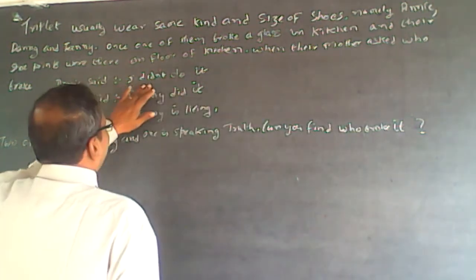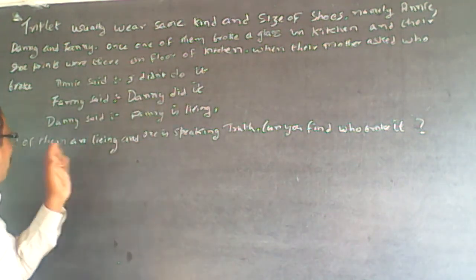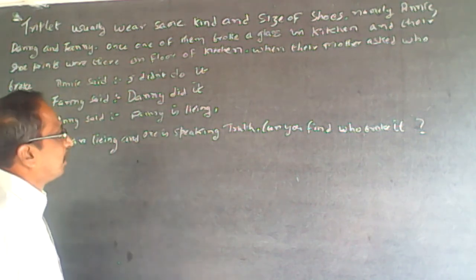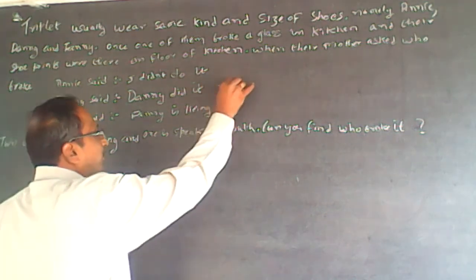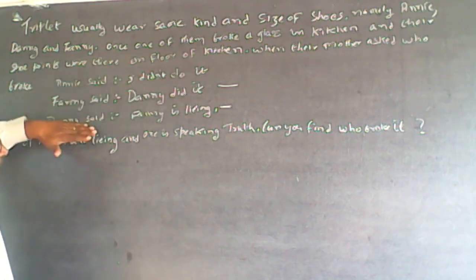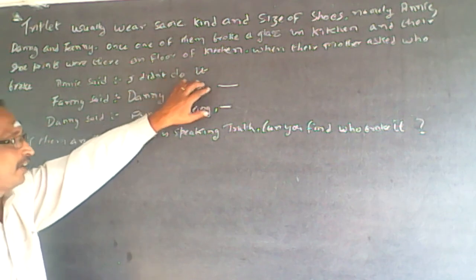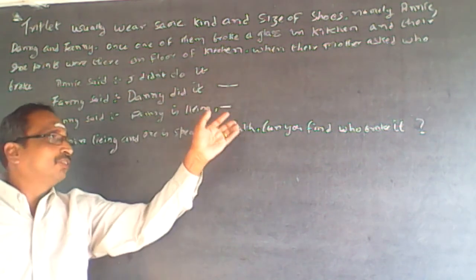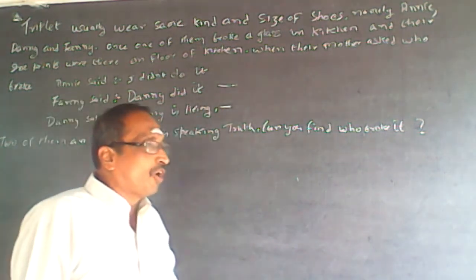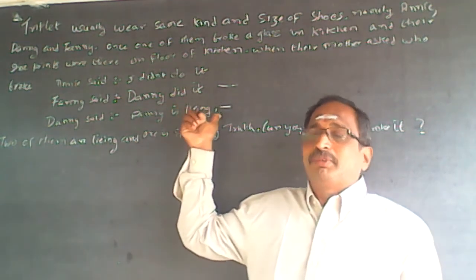Annie said 'I didn't do it,' Fanny said 'Danny did it,' and Danny said 'Fanny is lying.' The final condition is two of them are lying and one is speaking truth. Now, when you look at Fanny's and Danny's statements, are they not contradictory? The moment you see this, definitely one is true and the other is false — either Fanny's is true and Danny's is false, or Danny's is true and Fanny's is false. So I have got exactly one true and one false statement from those two.